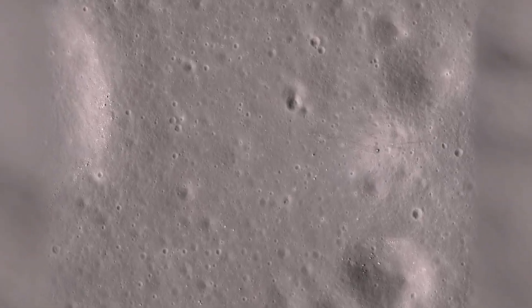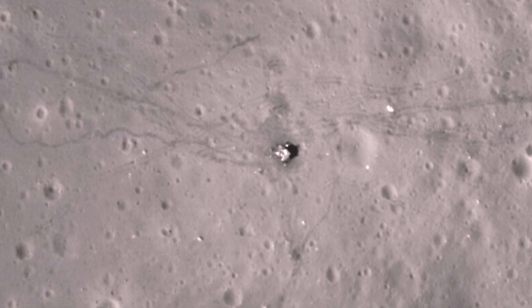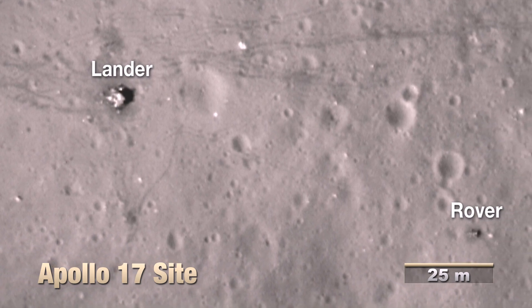Here is the Apollo 17 landing site, courtesy of the Lunar Reconnaissance Orbiter. From this vantage, you can see the lander, the rover, and the trails left by the rover tires and astronauts.